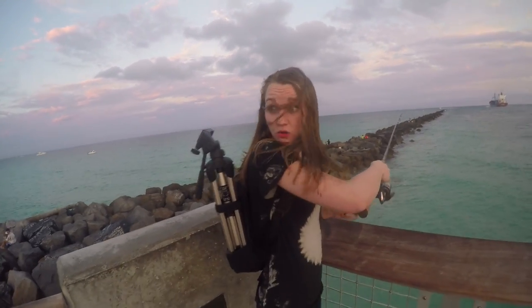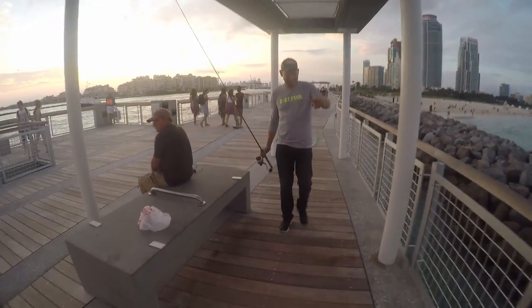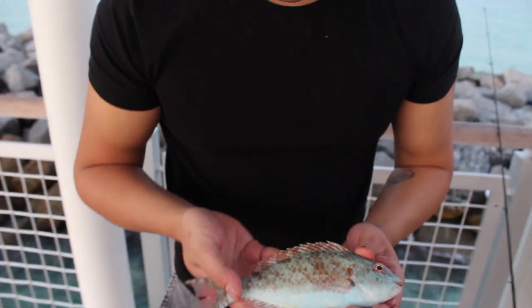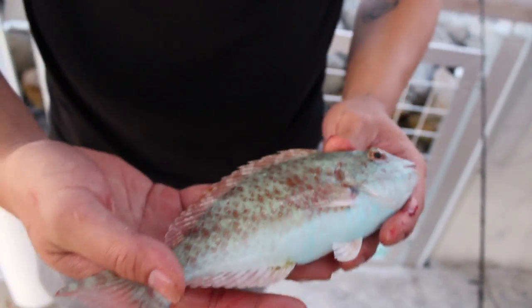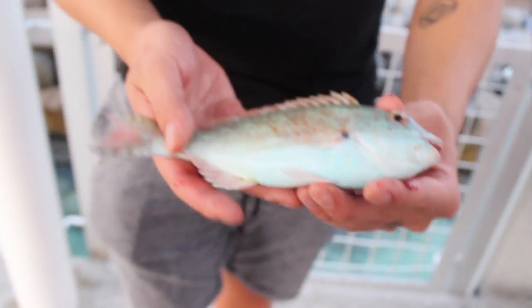Whoa! Brennan, go go! Whoa! Oh, oh, this is that parrot fish. Oh my gosh, this is really pretty. Look, it's changing colors. It's changing colors. Do you see it? It's turning from blue to red. Oh no, it's changing back to blue. Am I seeing things? No. They have the blood in the air, baby.